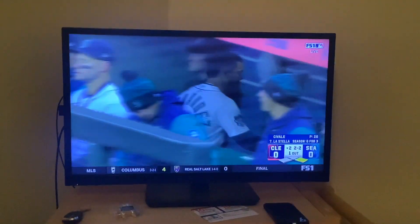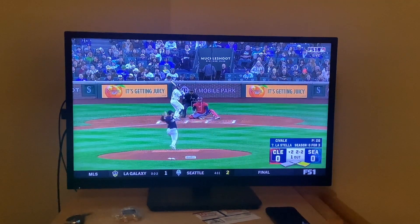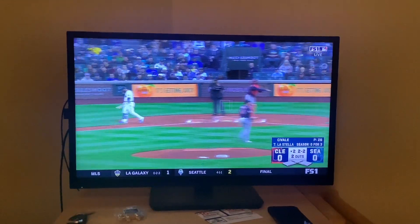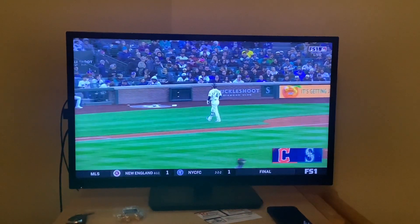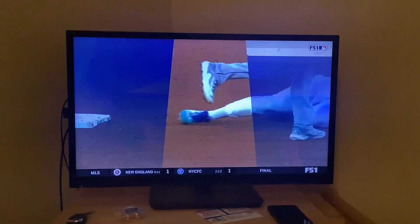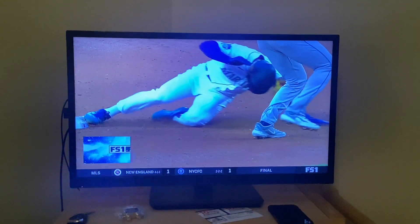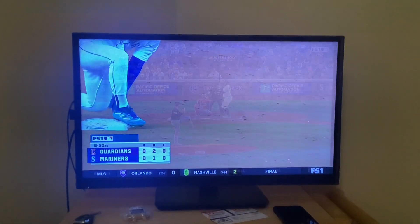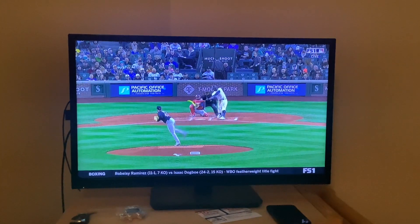I don't think he got him on the helmet either. They're not reviewing this — wow. And now there's the strikeout. Unless we're missing something, I didn't see a tag there. You know what happened here with Rosario? Watch this.